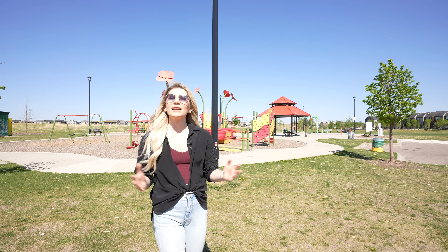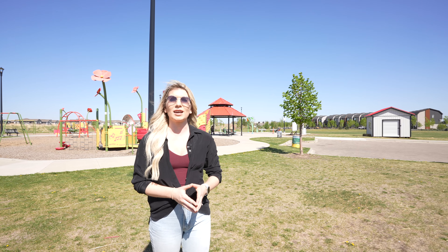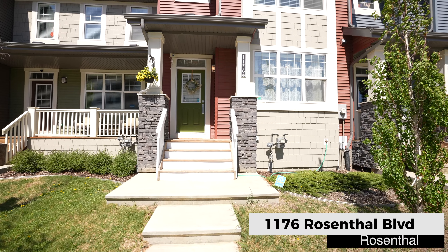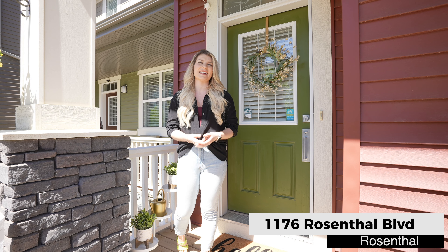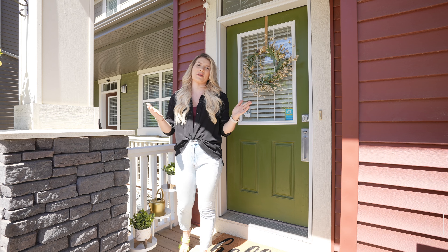Welcome to Rosenthal, a blooming new community on the west side of Edmonton which has quickly become a sought-after location for families to call home. Our latest listing here on Rosenthal Boulevard has no condo fees, three bedrooms, and a double detached garage. Let's take a look at 1176 Rosenthal Boulevard.